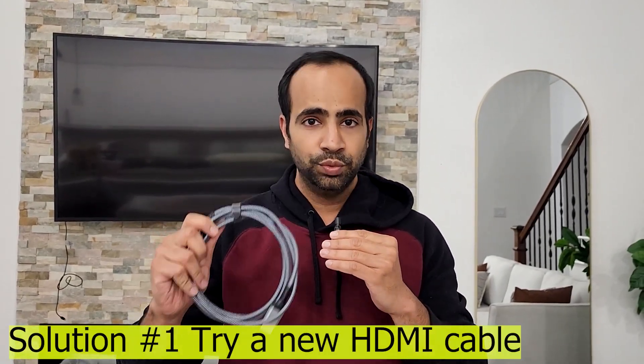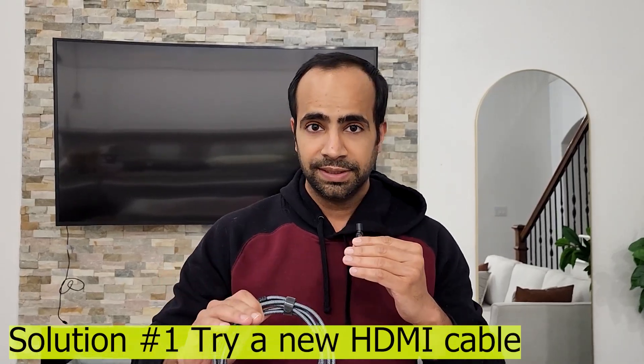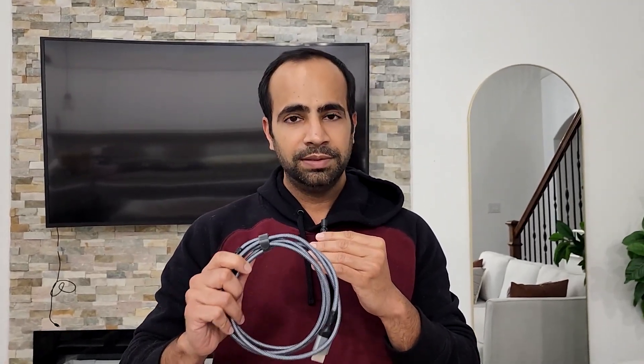Step number one is to get a new HDMI cable, because in 90% of cases the HDMI cable is a faulty one. In many cases the video might be working properly but the audio stops working because your cable is actually not working properly. So get a new cable and try it. If that doesn't work, let's go to step number two.